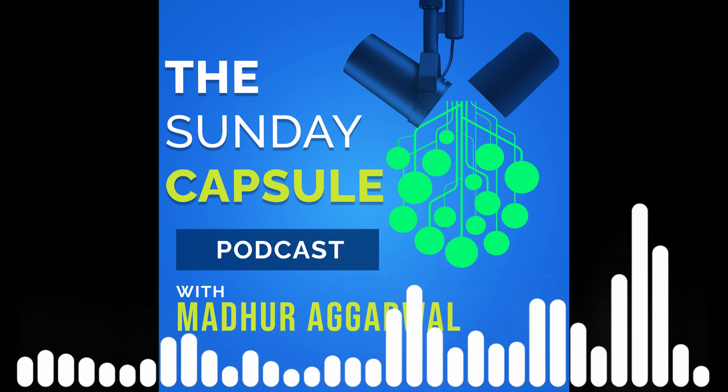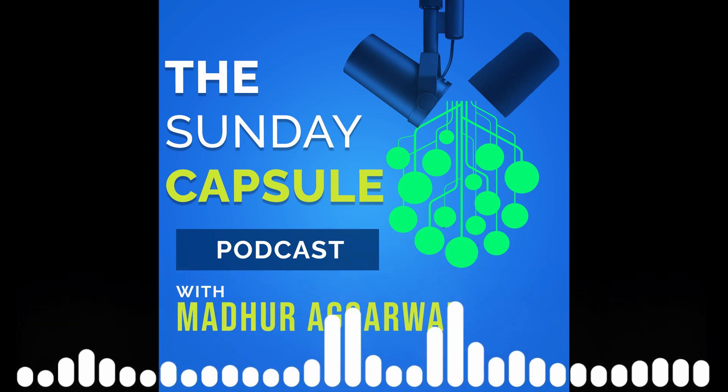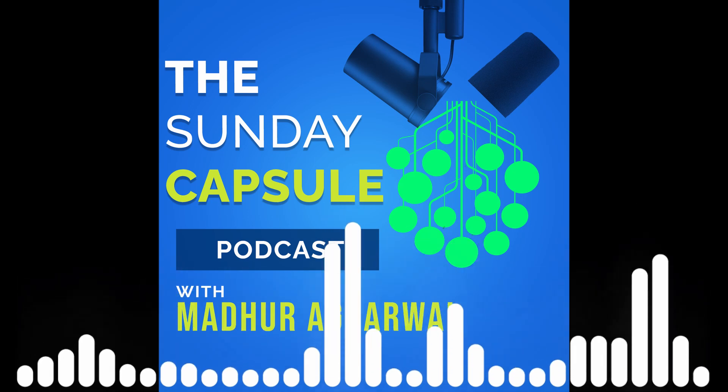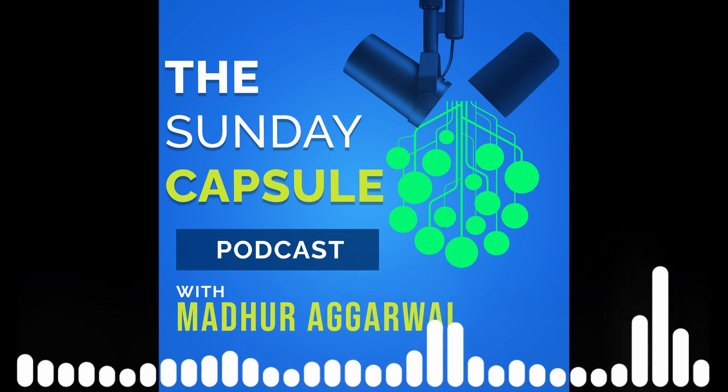Hello guys, this is Madhrak Gawal once again and welcome to the Sunday Capsule podcast. Congratulations, we are now available on almost all the major listening platforms. So let's get started.